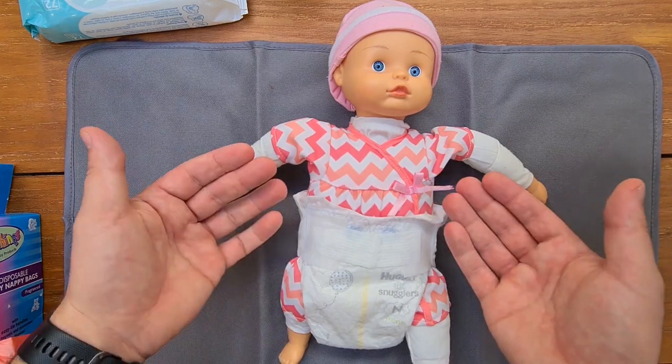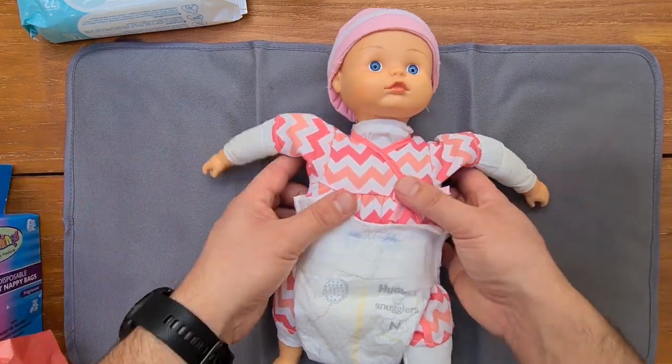I hope you enjoyed that — that was a quick and easy way of changing a nappy. Happy baby! Just a bit of a bonus clip coming up.